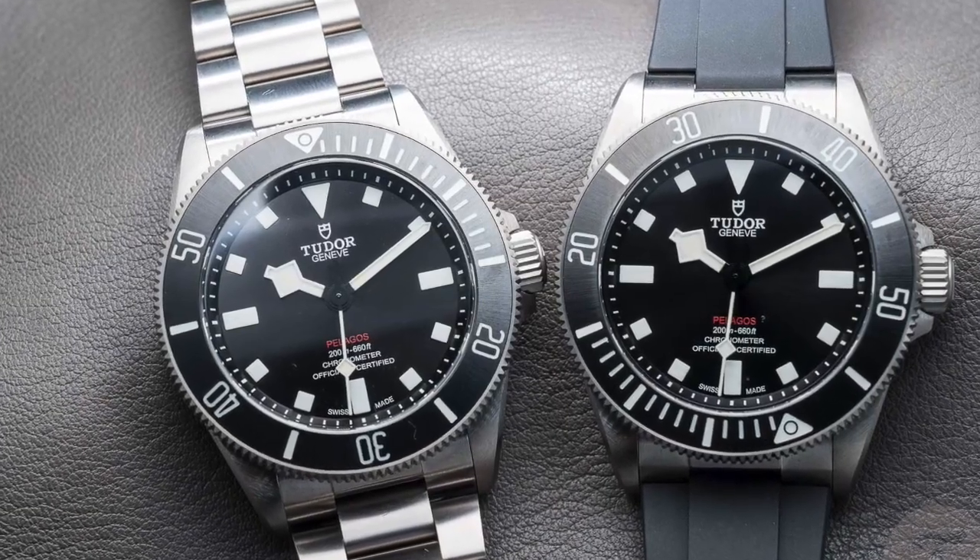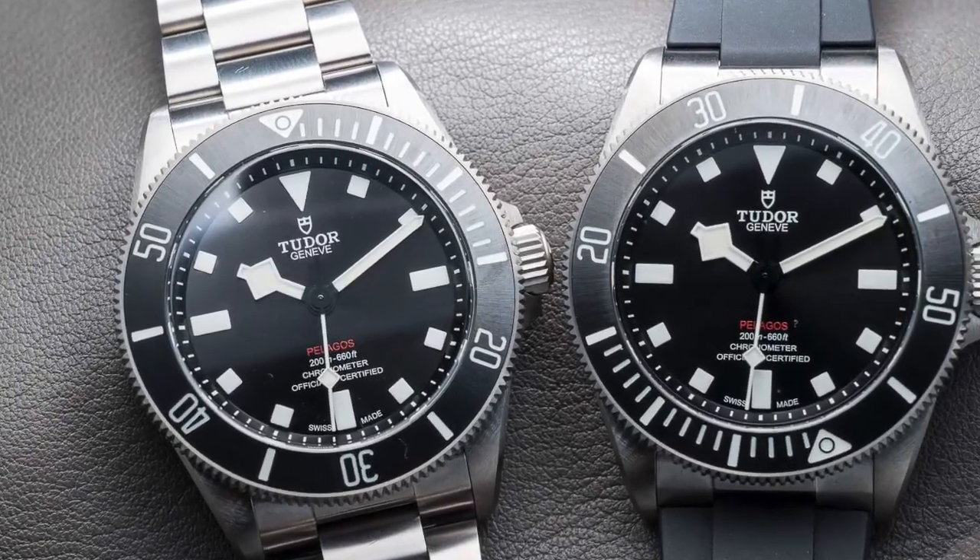I wasn't sure about the BB58 bezel. The Pelagos has the coarser bezel markings that I like. But then the Pelagos face is black and I wasn't so sure about that either. So I started asking myself what it is I truly don't like about the Pelagos. There were only a couple of things. Then I had that moment — I looked down at my wrist with the Submariner on and said, why do I want a watch that's trying really hard to be like what I already have on my wrist?